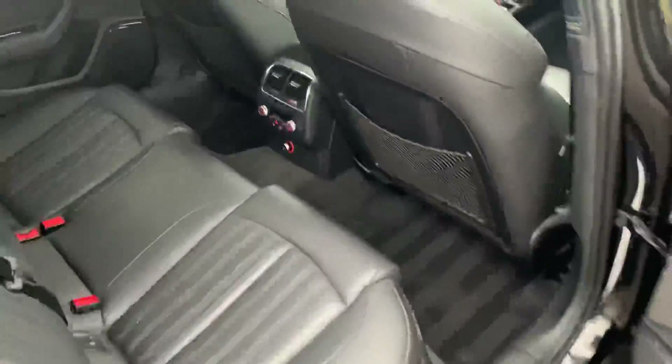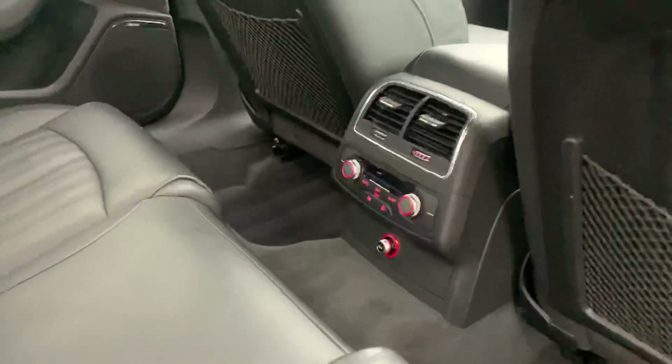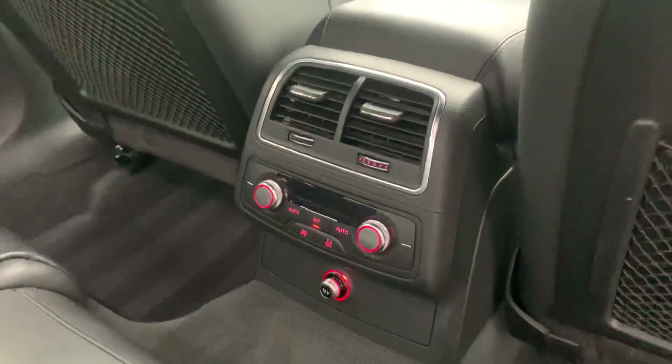Let's take a quick look at the back of the vehicle. Again we have the full black leather at the back as well. And here we have the climate controls for the passengers at the back.